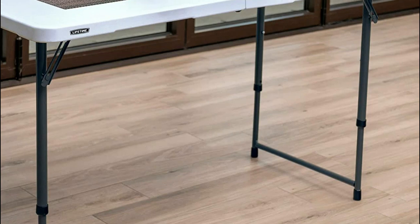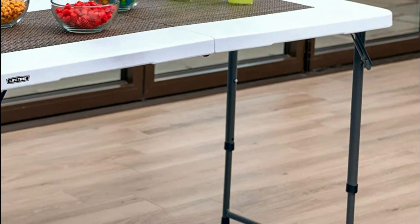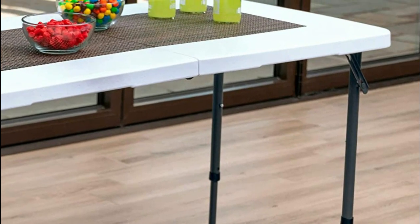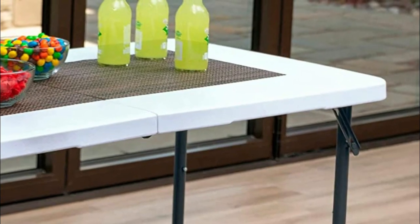Many folding tables also come with adjustable height settings, allowing you to customize the table to suit your needs. In today's video, we will show you the top 5 best folding tables. So, let's get started.